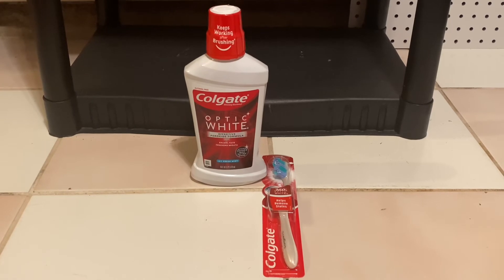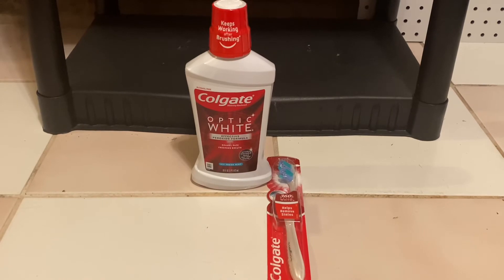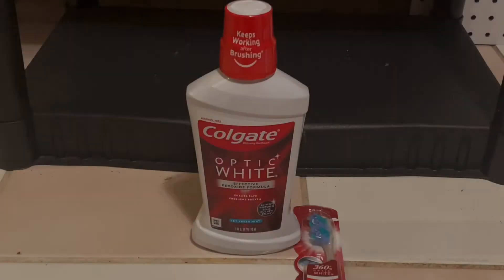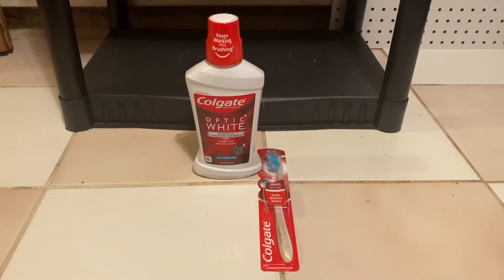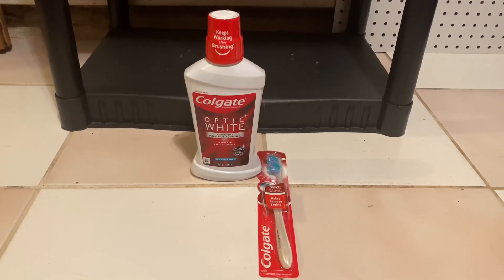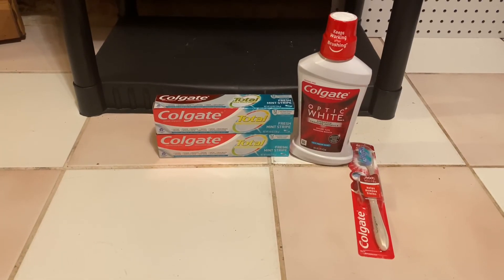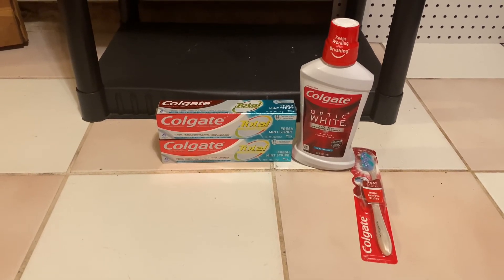The last deal that I did was for the Colgate mouthwash and a Colgate toothbrush. You're going to grab one Colgate mouthwash priced at $4.49 and one Colgate toothbrush also priced at $4.49. I'm going to use a $1 coupon for the mouthwash and a $1 coupon for the toothbrush. You're going to pay $6.98 out of pocket and receive back a $5 ExtraBuck, bringing your total down to just $1.98 for both, or $0.99 each. After using the $3 off of $15 oral care CRT, I got all this stuff completely free and made $1.04.